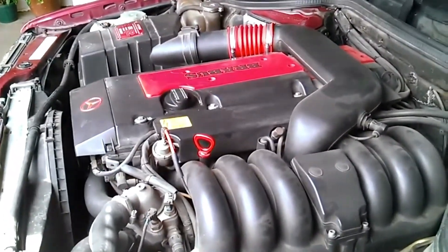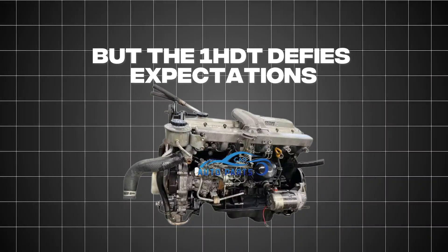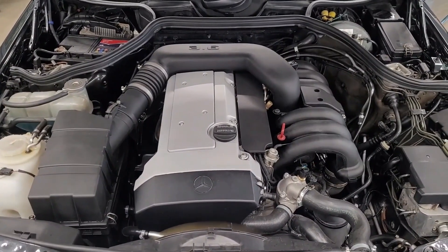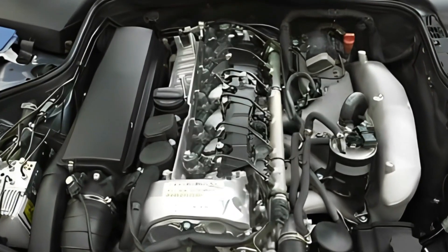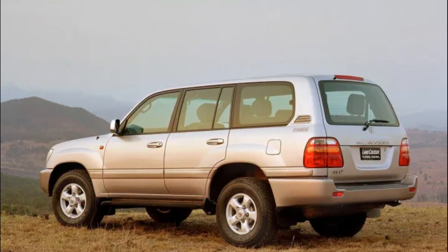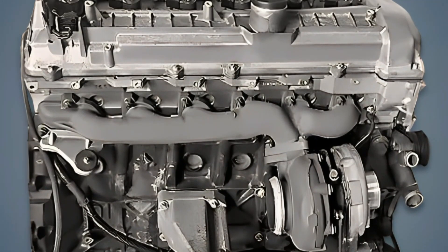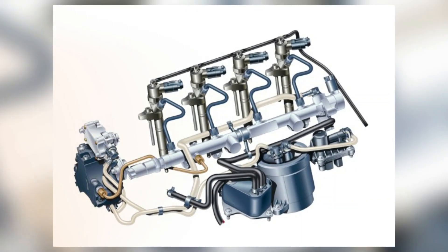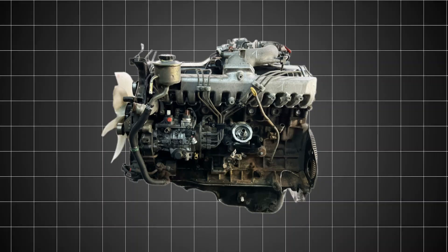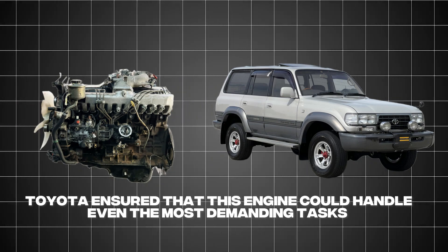You might think that a rugged, turbocharged diesel engine would be rough and noisy, but the 1HDT defies expectations. Its inline-six design is inherently balanced — like a perfectly choreographed dance of pistons — meaning less vibration and wear compared to V-type engines. Toyota also over-engineered this engine, giving it features like oil jets to cool the pistons, typically found in high-performance engines. By incorporating them into the 1HDT, Toyota ensured it could handle even the most demanding tasks without breaking a sweat.